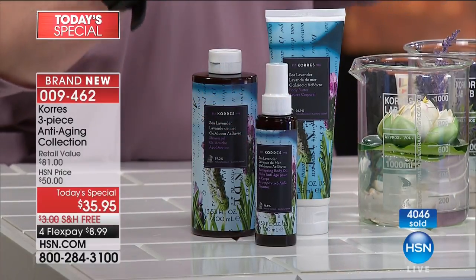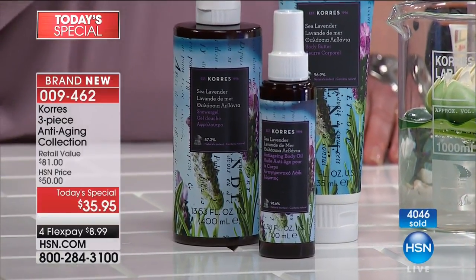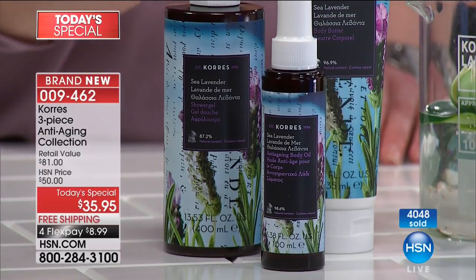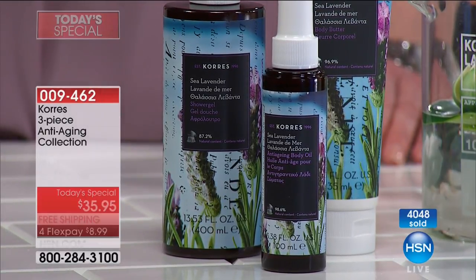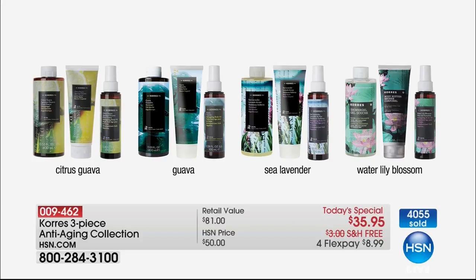This is a celebrity favorite on the red carpet — it's a dry anti-aging body oil, basically a serum for your body. You're getting almost a hundred dollars worth of product. Now on the fragrances: my sea lavender has over half the quantity gone, the water lily over a third gone, the world launch citrus guava — everybody's getting that. And of course the guava, the global favorite.